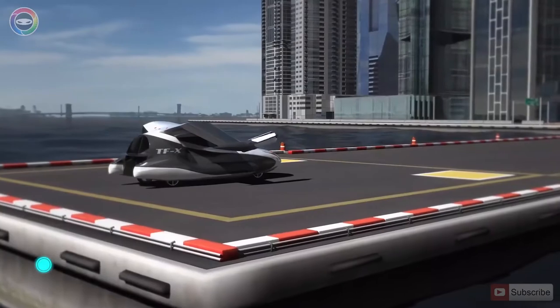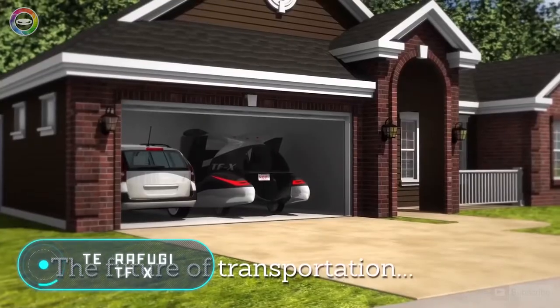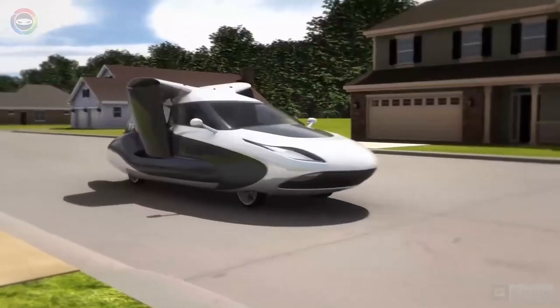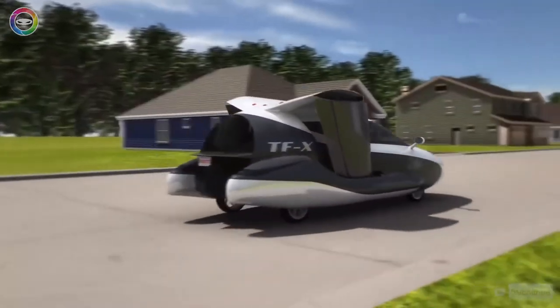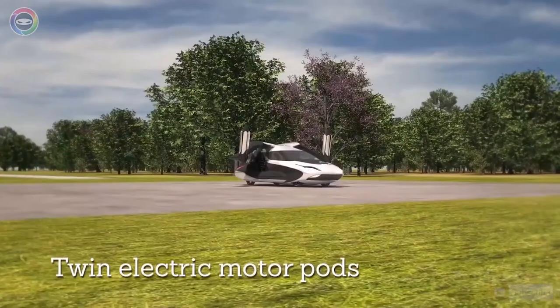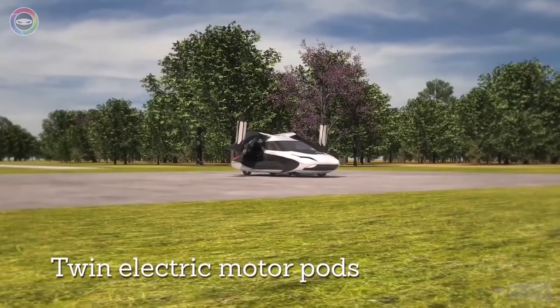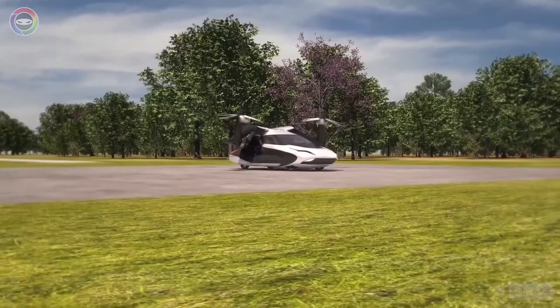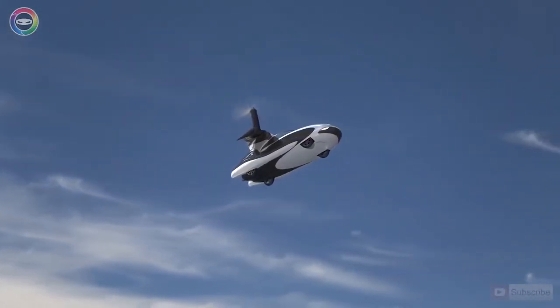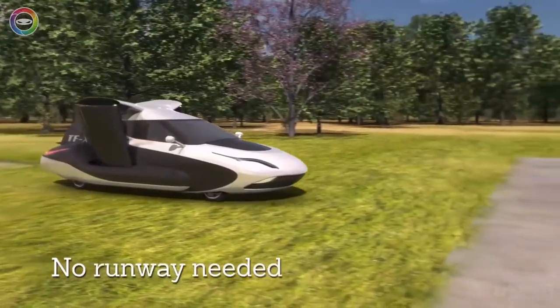Terrafugia TFX. Modern vehicle manufacturers surprise us every day with their new technological innovations. The Terrafugia TFX is a real flying car. According to some sources, this machine is being tested in a wind tunnel. The model is equipped with retractable wings and built-in electric motors with a capacity of 600 horsepower.